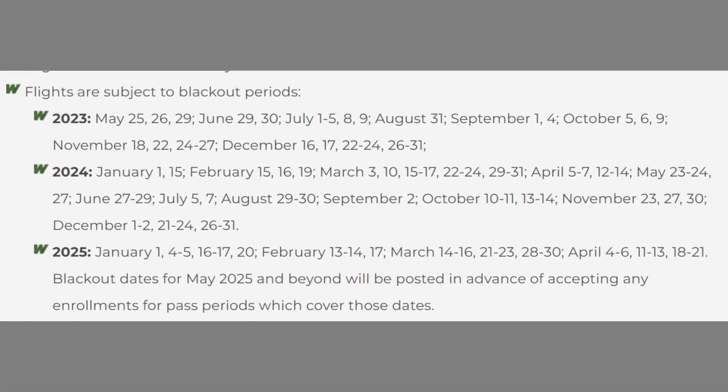The other thing is there are blackout dates on the Go Wild Pass. So if you're planning on traveling for Thanksgiving or Christmas, you would be blacked out on certain dates as well. As you can see here, it lists all the different blackout dates in 2023 and 2024 up to this point. So just be mindful of those as well. If you do travel for the holidays, your Go Wild Pass isn't going to be useful.